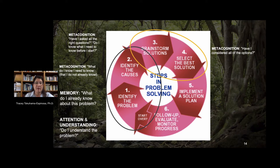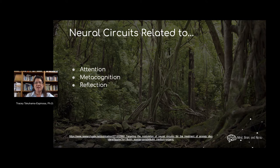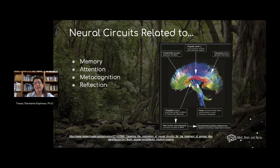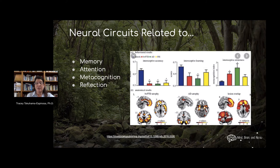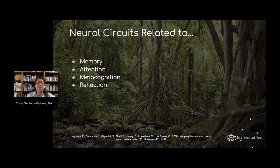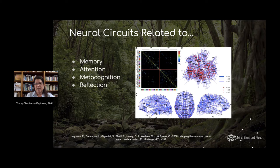Selecting the best solution is again a metacognitive skill — have I considered all the different options? Then you implement the plan, which is execution. Then you follow up and evaluate, which is another reflective process. What's so interesting is that these different steps — attention, memory, metacognition, execution, reflection — are different neural circuits in the brain. Memory systems are very distinct from attention networks, and metacognitive skills illuminate a different set of pathways than reflective practices. The key takeaway is that different steps in problem-solving require different neural networks.